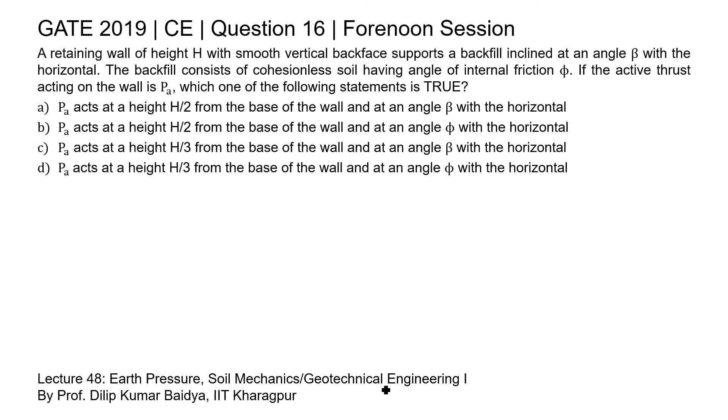There are different conditions and the active earth pressure differs for each one. In this question, the condition is that the backfill is cohesionless soil inclined at an angle beta with the horizontal. Let's understand the active thrust for this condition.